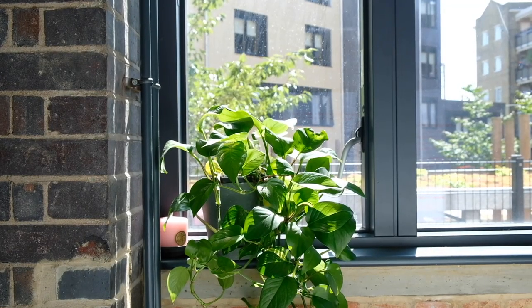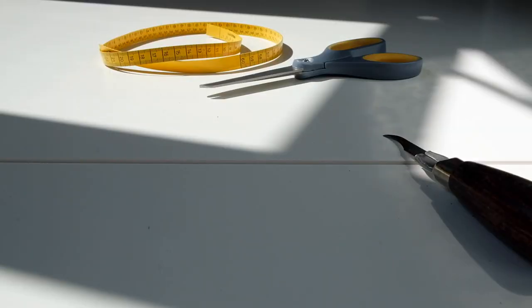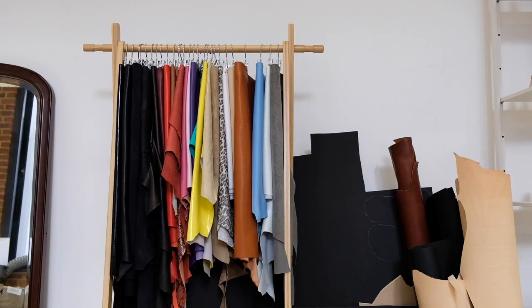Having natural light is always an advantage in your space if that's a possibility for you. We really like to have natural light because when you're choosing your materials you want to be able to see the true colours of the leathers or whatever material you're using.